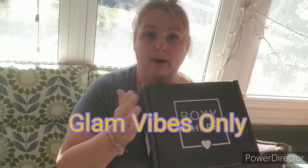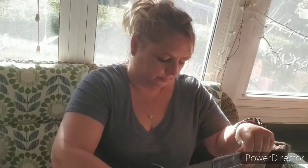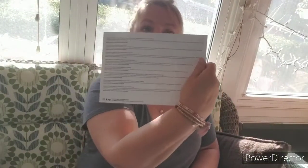Hi, and welcome to our channel. Today I have my BoxyCharm from September. I already got one of them — I think it was the Premium — so this should be the Luxe. This is the BoxyCharm Luxe, which replaced the base box if you were a Luxe subscriber. Inside, there's a card with all the information about the different products, and the theme this month is Glam Vibes Only.